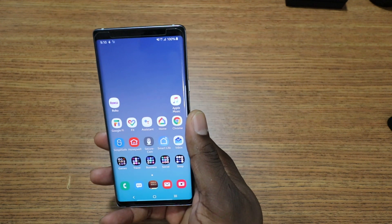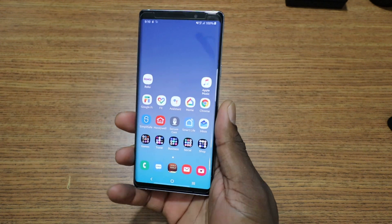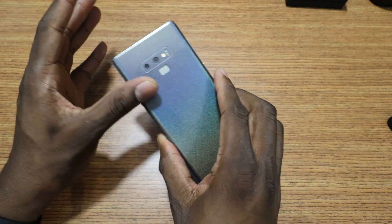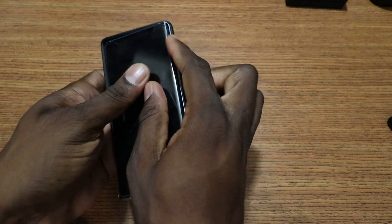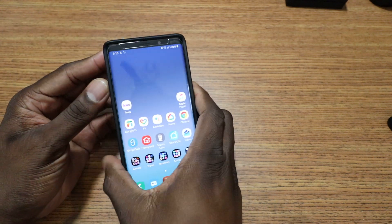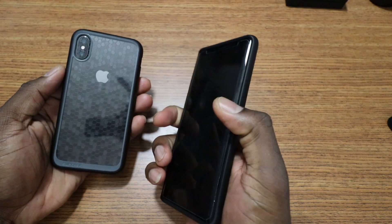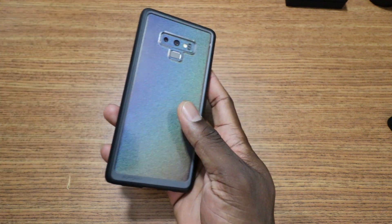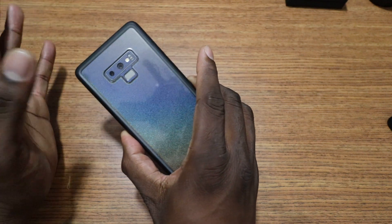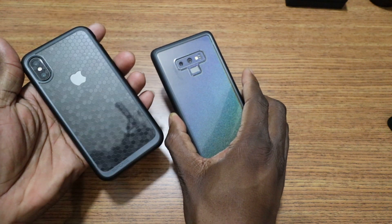If you have the Galaxy Note 9 and you're on the unlocked version like me with Android Pie, hook it up in the comments. Let me know what you think — what tempered glass do you use, do you have a skin, what case? Lately I've been rocking this combination right here. This case is one of my favorite cases of all time — I have it for nearly every phone. This sub case is just one of the best feeling cases and it's clear so I can still show off skins and things. It's a good look — that's my phone.